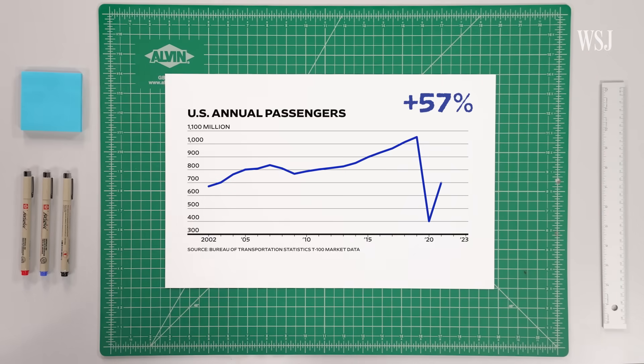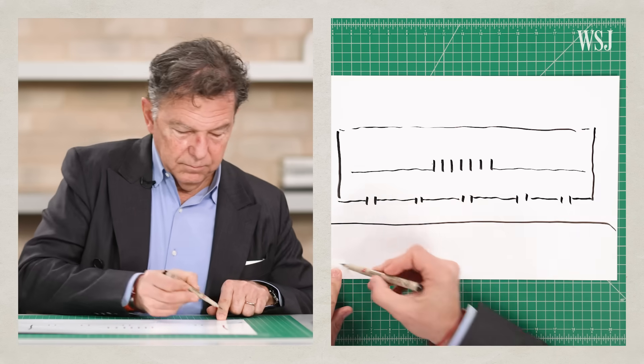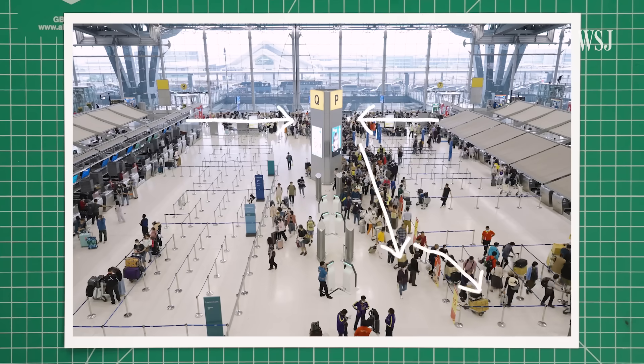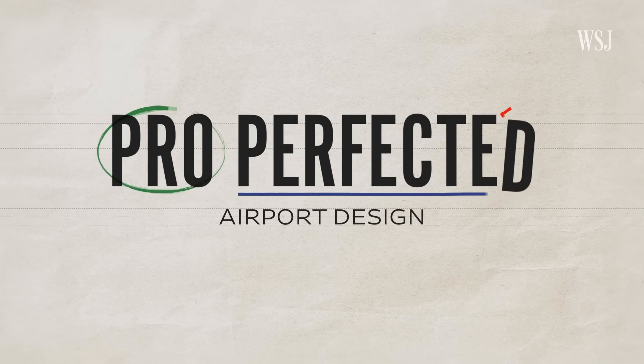Travel is increasing, with 57% more passengers than 2002. We asked an expert to explain how airports can keep passenger flows seamless, making the difference between a smooth travel experience and increased revenue or a missed flight.